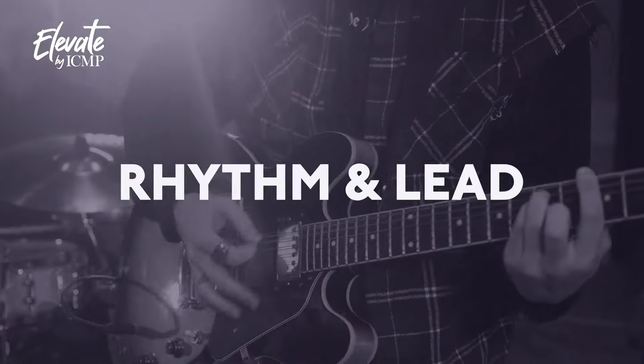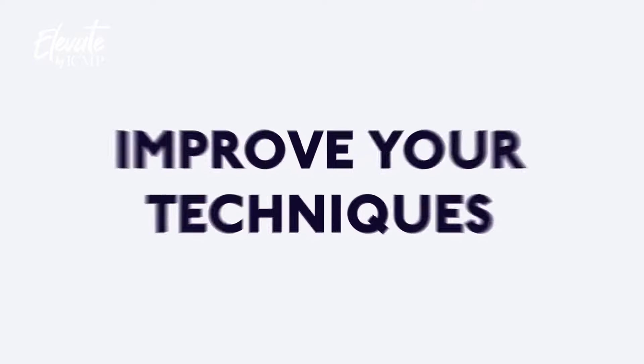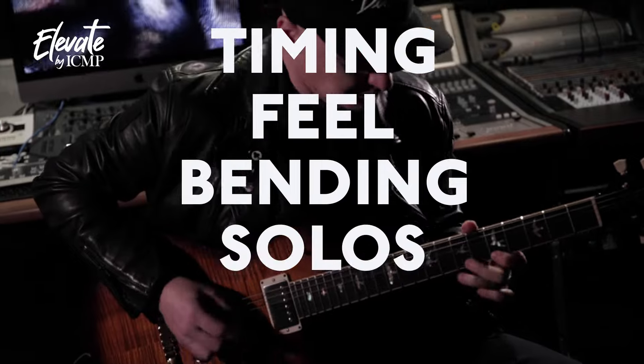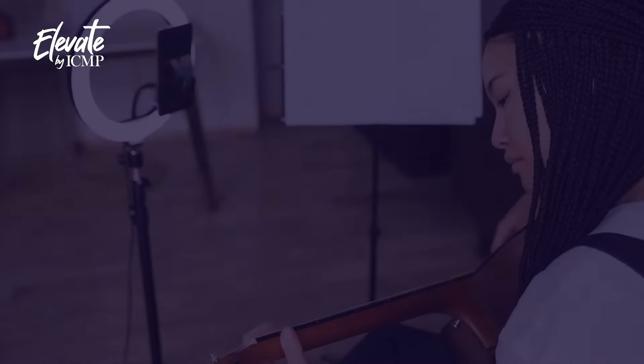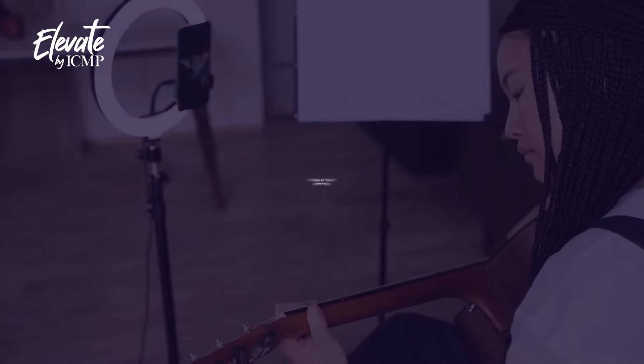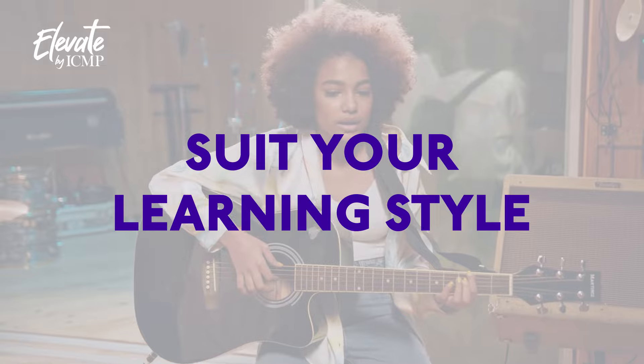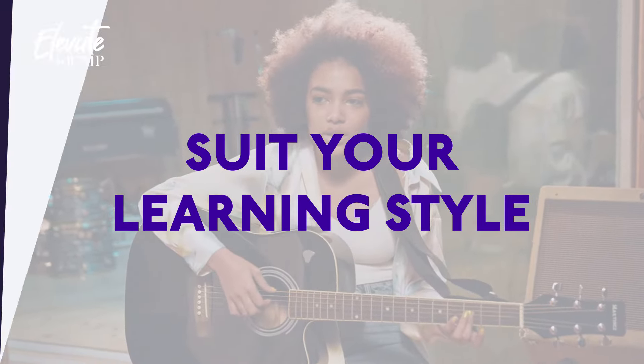You'll learn how to play rhythms and lead styles of the blues greats while improving techniques such as timing, feel, bending, solos, and blues curls. With self-led learning, you'll have the option of programming your own courses to learn at your own pace and follow your interests, creating flexible course schedules to suit your own learning style.